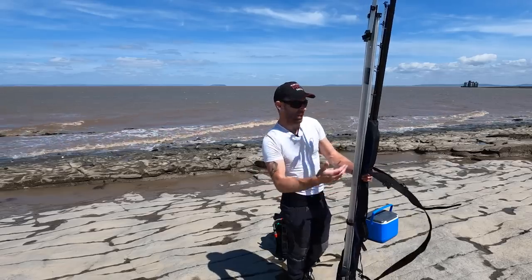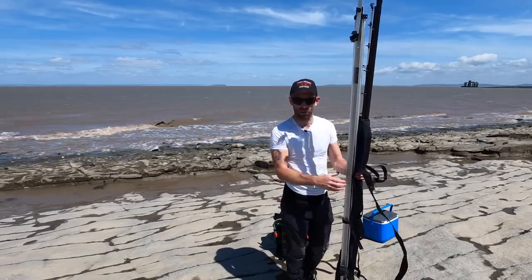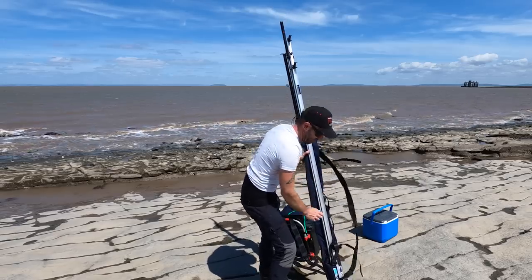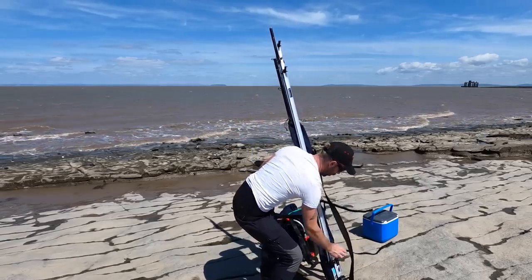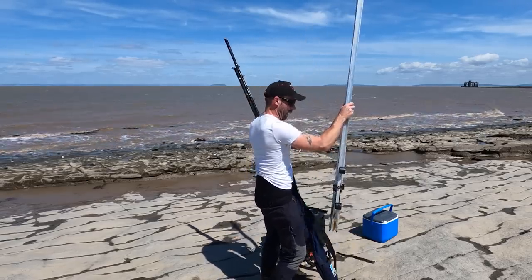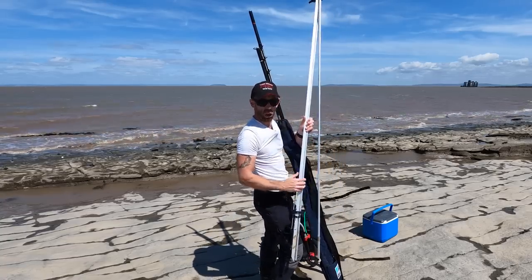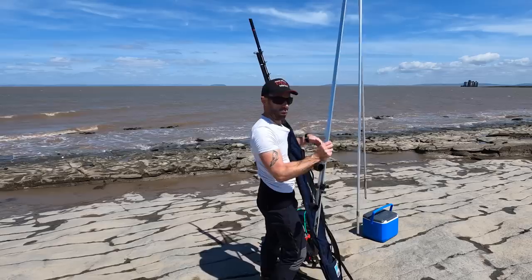We'll cover the tackle - rods, reels, rigs, leads, and all the other little bits and pieces that go together. I'm going to talk you through my entire approach so that hopefully when you guys come to fish the Bristol Channel you'll have a fighting chance too. The first thing we need to do is get the tripod set up correctly so it's not going to get blown over. Keep your tripod down nice and low, and preferably have it placed so that the wind is on your back so when you're looking at the rod tips you're not getting blown all over the place.